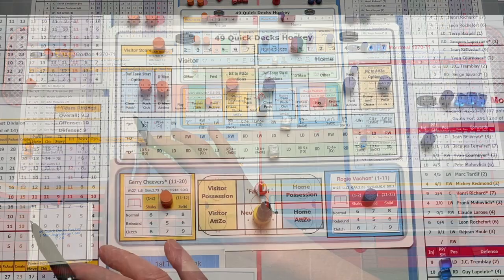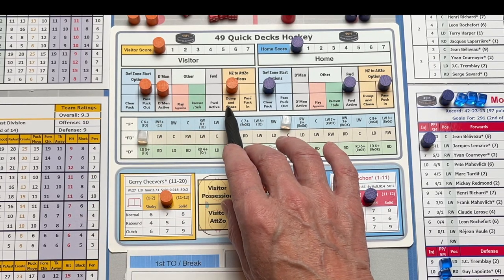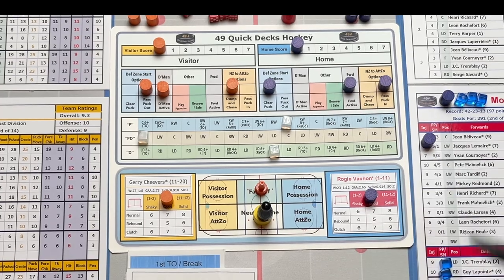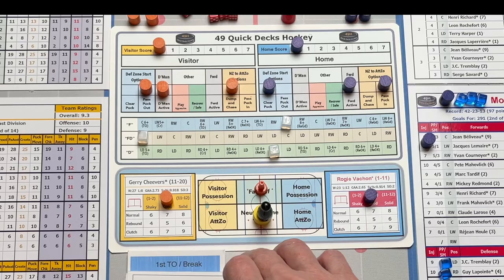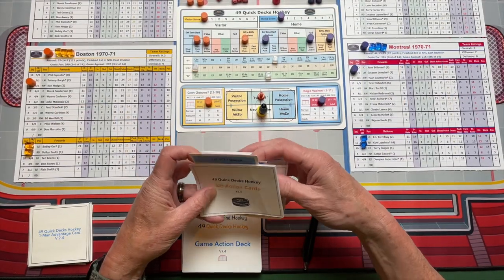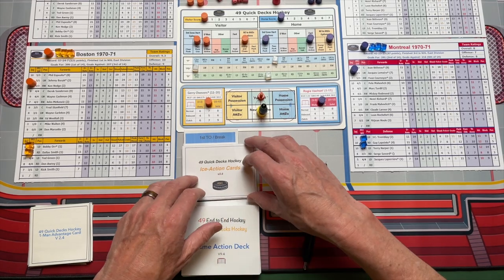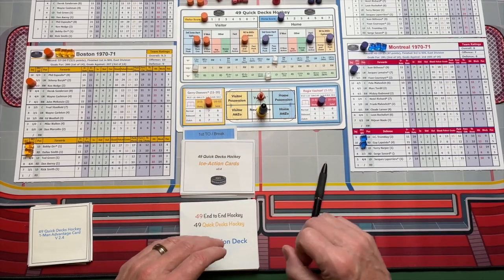The Bruins are going to play pass out for their defensemen. Their D-men are also going to be active and dump and chase. The Montreal Canadiens are going to clear the puck for their defensemen, and they're going to play pass in with their forwards and also have their forwards active. Strategy is an important part of the game. You'll notice the ice action deck is broken into three segments — first, second, and last — and there's a specific number of cards, sometimes dependent on the season you're playing, but that's in the rules.